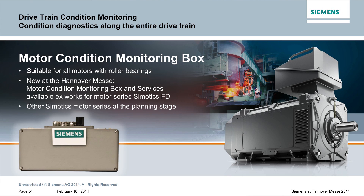What is new about this? For the first time, customers are able to buy the motor condition monitoring box integrated with the new Simotix FD series.